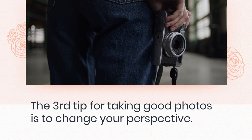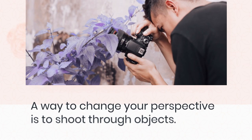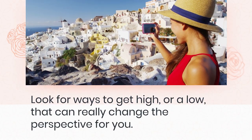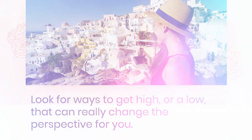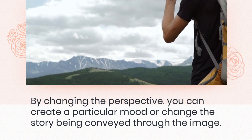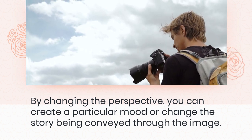The third tip for taking good photos is to change your perspective. A way to change your perspective is to shoot through objects. Look for ways to get high or low, as that can really change the perspective for you. Perspective can be conveyed by the choice of lens focal length and camera settings. By changing the perspective, you can create a particular mood or change the story being conveyed through the image.